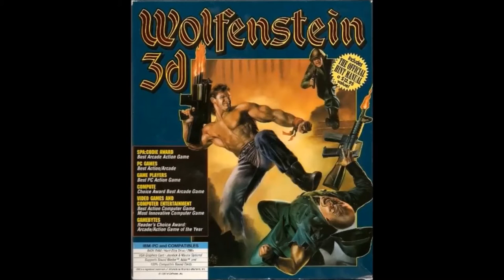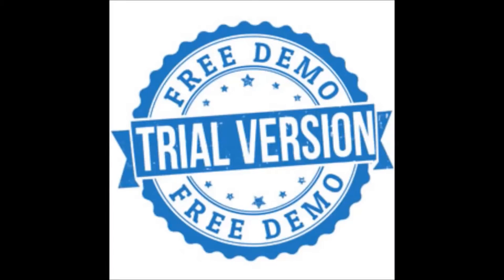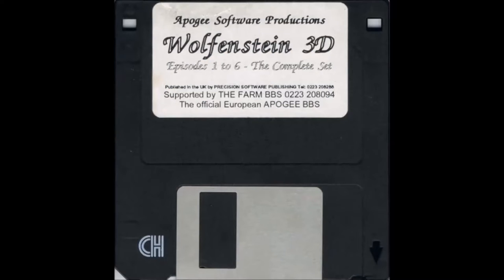At first, it was released as a shareware product. For those who don't know what that is, shareware was basically like a demo for PCs, but they were usually distributed informally. If you liked the demo, then you could buy the full game via phone or money order. Eventually, the game was sold in its full package in stores, and damn, was it successful.